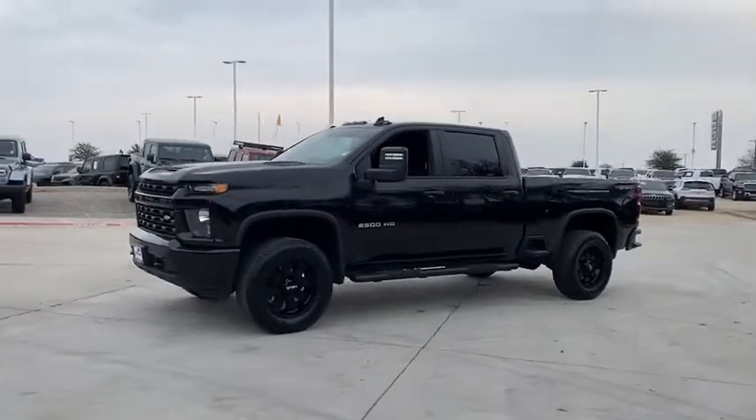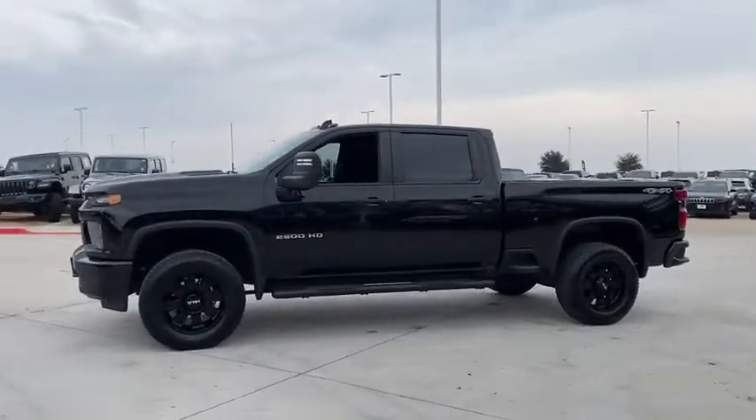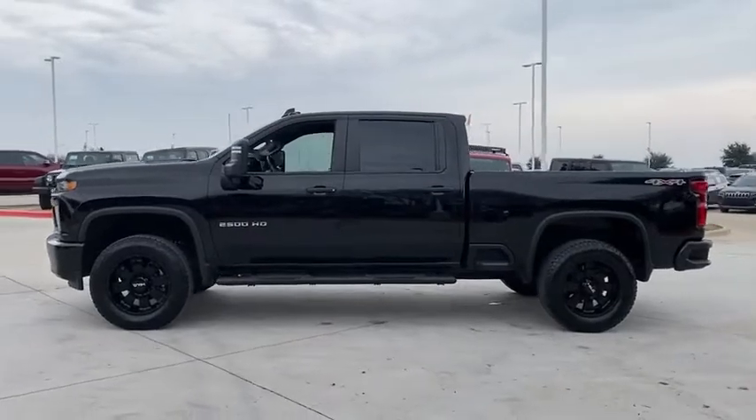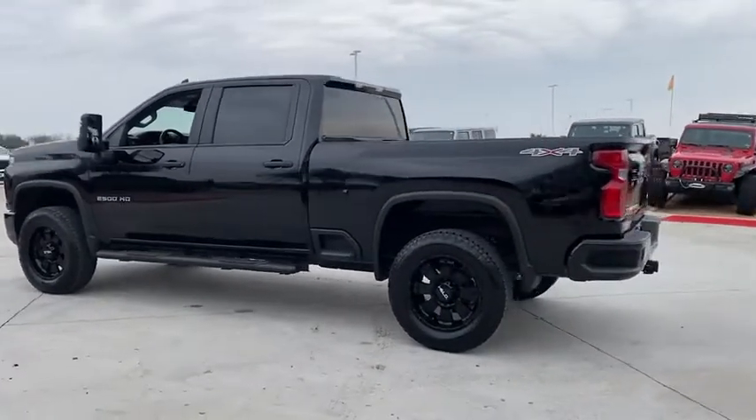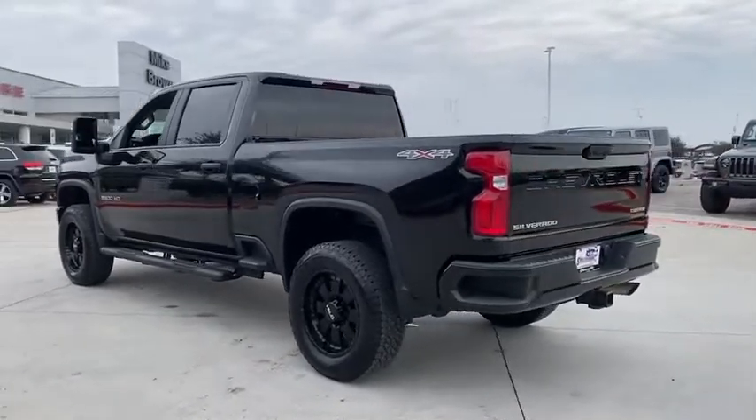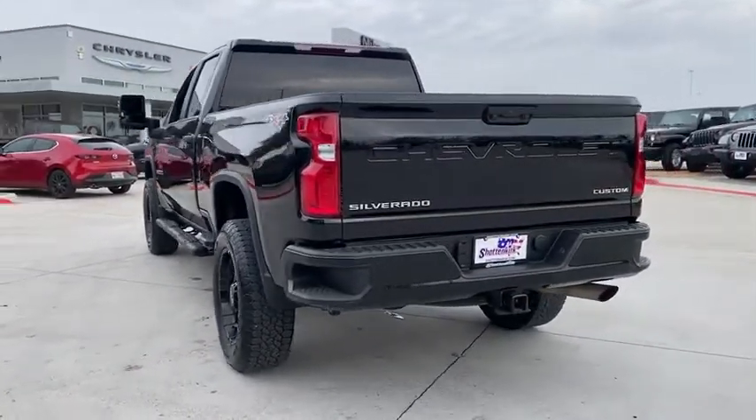Stop by and take a look at this 2021 Chevrolet Silverado 2500 HD. This pickup truck pulls unlike any other. This vehicle has less than 20,000 miles. Here are some of this vehicle's great options.